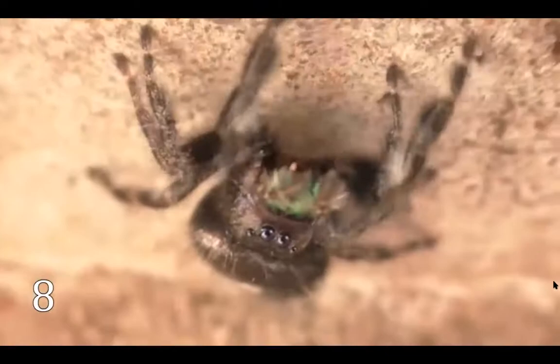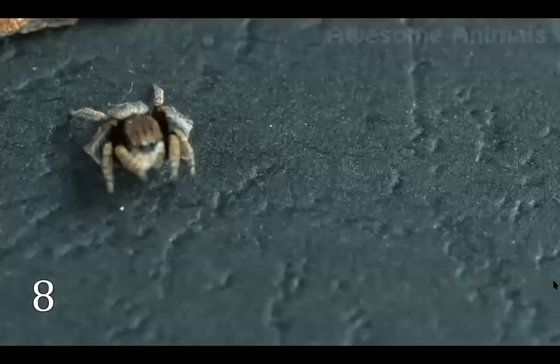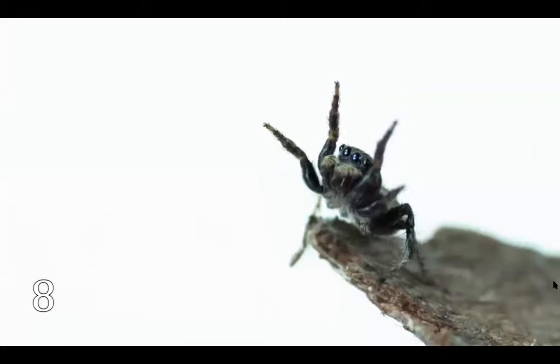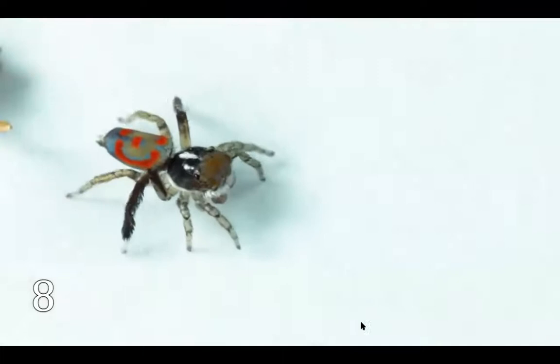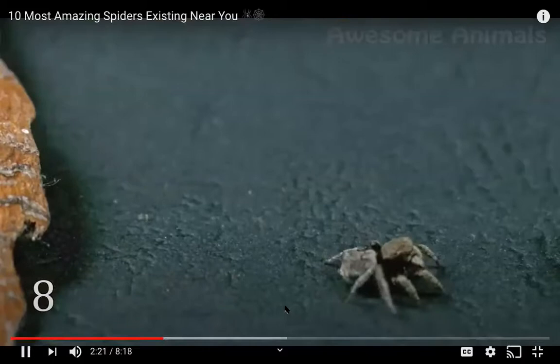Jumping spiders are just about 0.2 inches long but they can do unbelievable things — they can jump upwards up to 20 inches. Compared to humans, it's like a person jumping 650 feet. They use principles of fluid mechanics, collecting liquid in their legs and creating overpressure when they jump. Jumping spiders use their superpower for hunting, getting to prey in a flash.